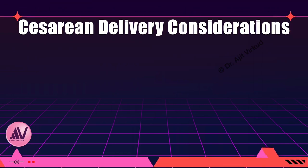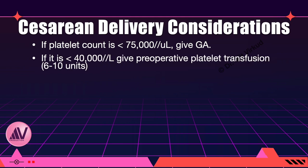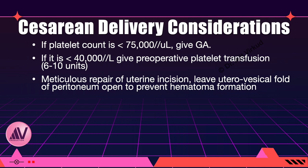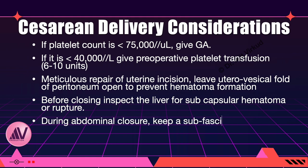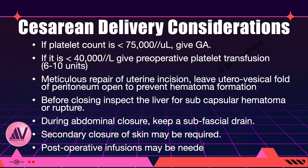Special considerations in caesarean delivery: if platelet count is less than 75,000 per microlitre, give general anesthesia; if less than 40,000 per microlitre, give preoperative platelet transfusions of 6 to 10 units. Meticulous repair of the uterine incision is important — leave the uterovesical fold of peritoneum open to prevent hematoma formation. Before closing the abdomen, inspect the liver for subcapsular hematoma or hepatic rupture. Keep a subfascial drain for 24 to 48 hours, as hematoma formation at the wound site can occur in 20% of cases. Secondary closure of the skin may be required, and postoperative infusions may be needed.